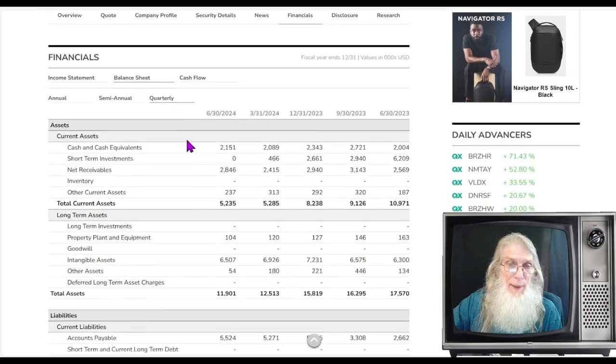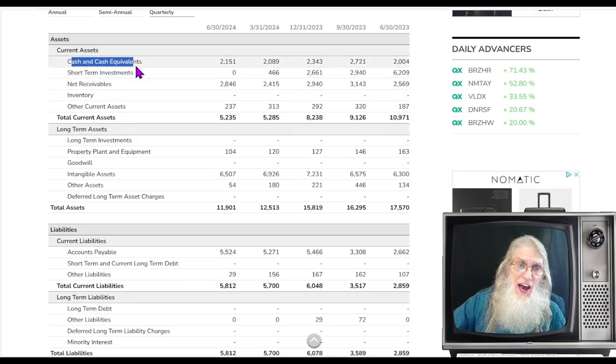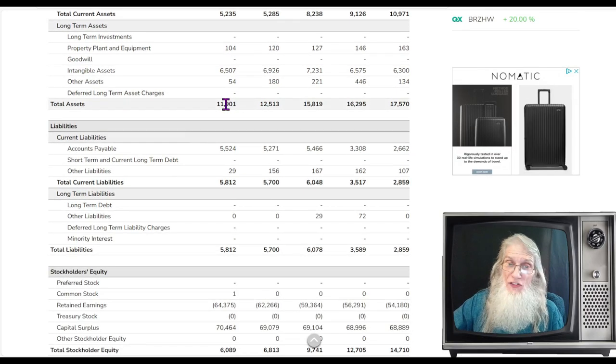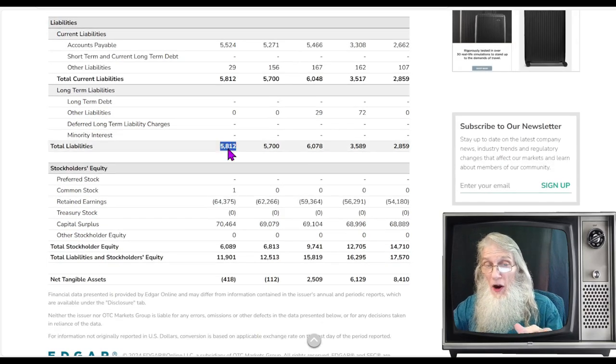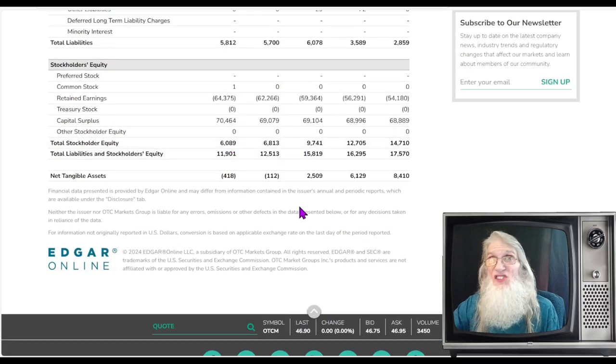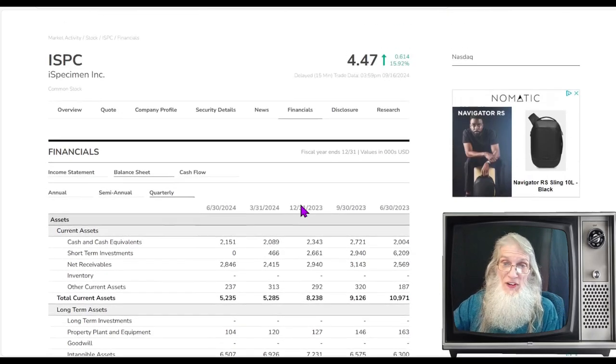Looking at the balance sheet: cash and equivalents are $2.1 million, just as they reported. Total assets are near $12 million. Liabilities are under half of that at $5.8 million, so we have $6 million in stockholder equity. Their revenues are growing, profits are growing, stockholder equity is there — things look pretty decent with this company.